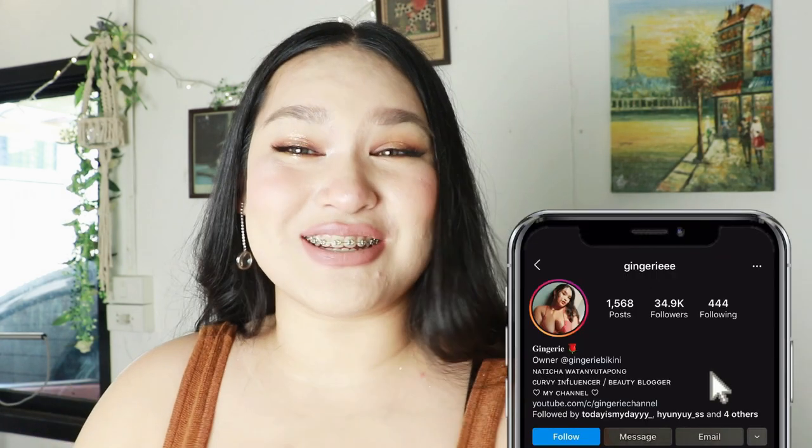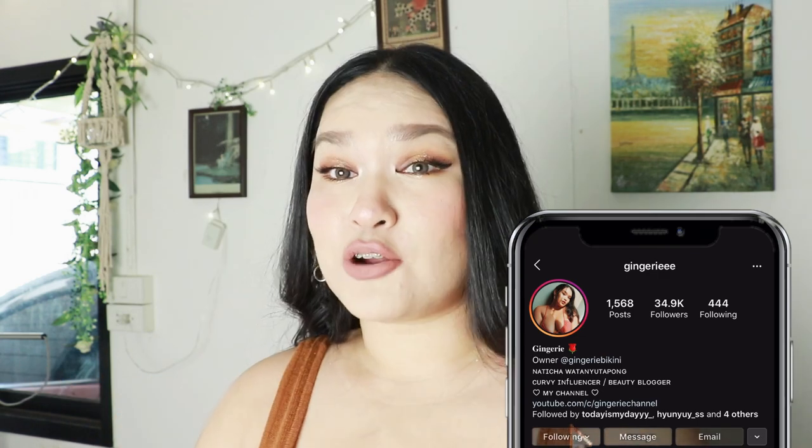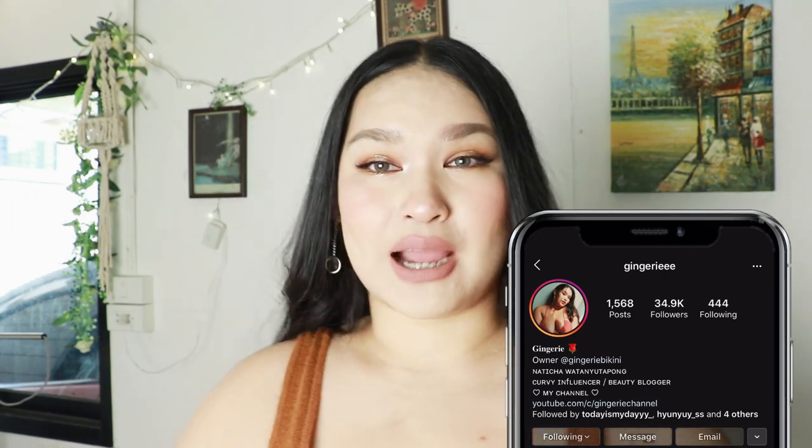You might know my story or not — make sure you check out my Instagram. It's easy to check out. If you want to watch the video, please go watch it. Let's see!